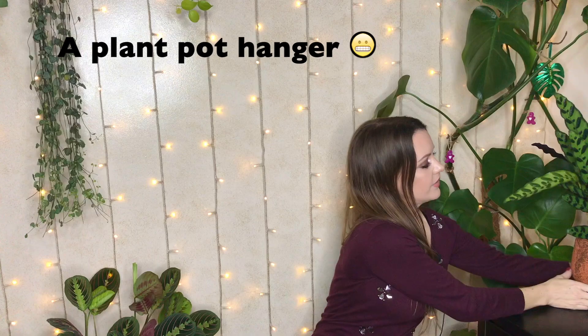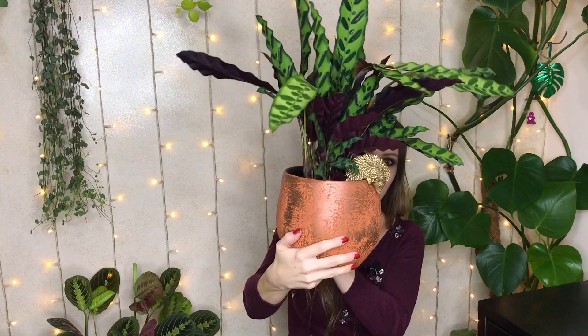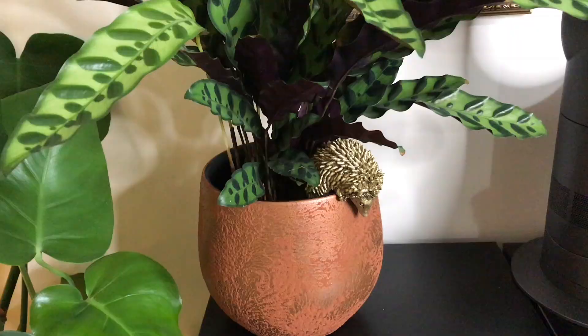I just wanted to show you as well — my friend bought me this really cute little decorative thing that hangs in your plant pots. It's an early Christmas present. It's a little hedgehog — how cute is that?